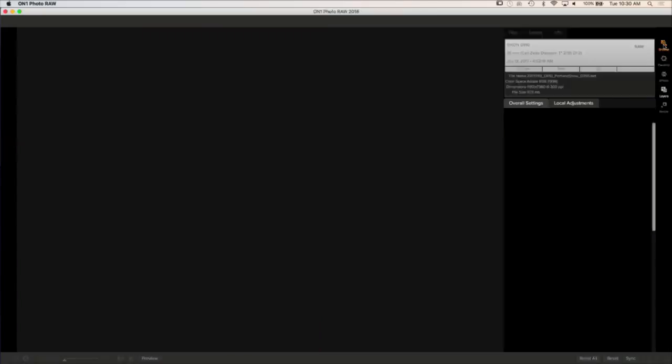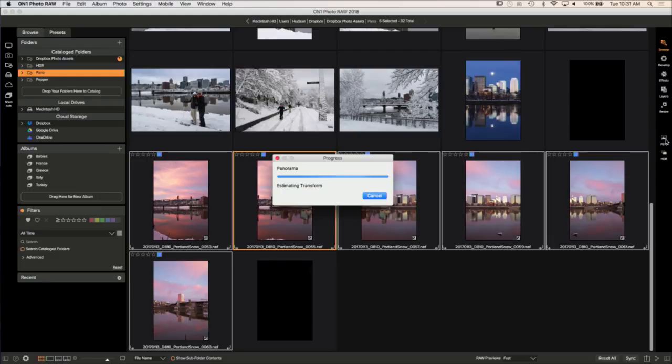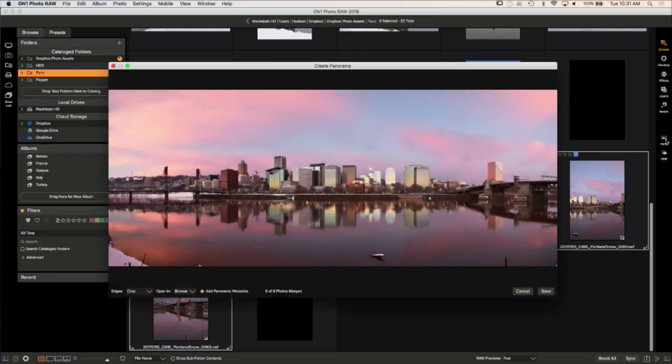I want to sync all these files first — they're all selected with the one I just edited highlighted. I'll click Sync to synchronize those develop settings through the entire range of images in the panorama. Then I click the Pano button that Dan demoed earlier, and — boom — there it is. Quick and easy. It amazes me how fast it renders the panoramic preview.